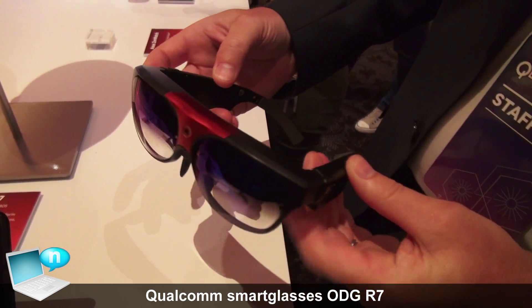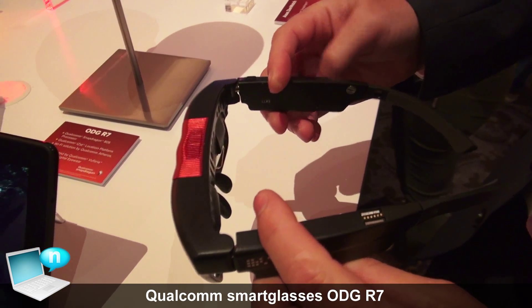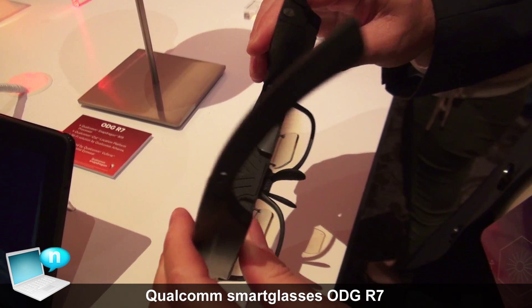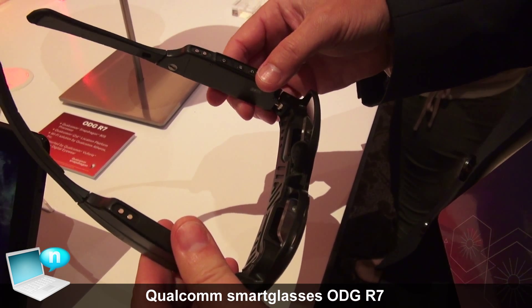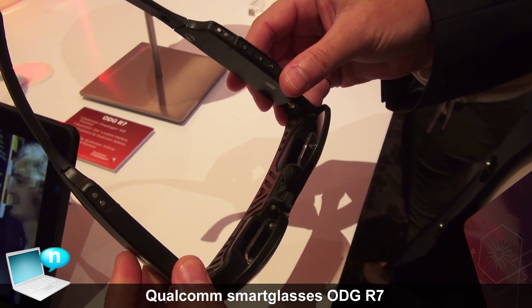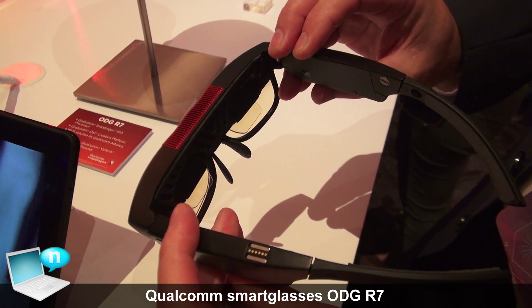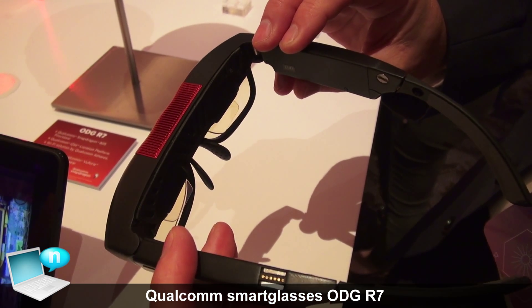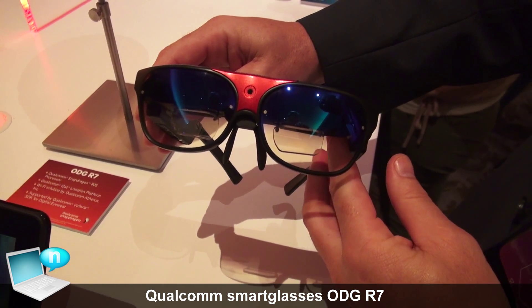These glasses feature the Snapdragon 801 processor, combined with a Qualcomm ISAT location processor for GPS tracking, and Wi-Fi connectivity by Qualcomm Atheros. This, combined with Qualcomm's Vuforia augmented reality toolkit for digital eyewear, provides the resources needed to create applications like the BMW Mini demo.